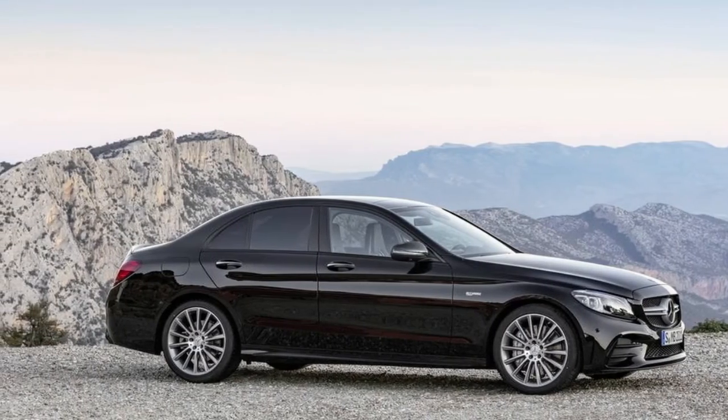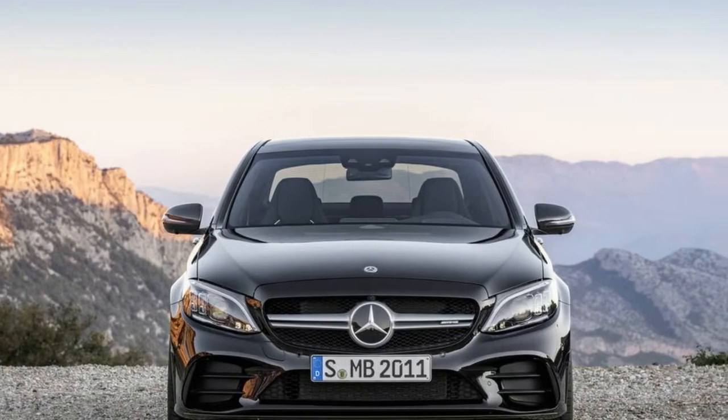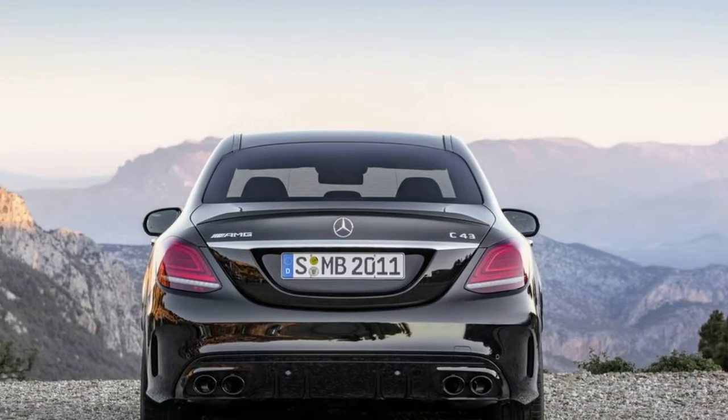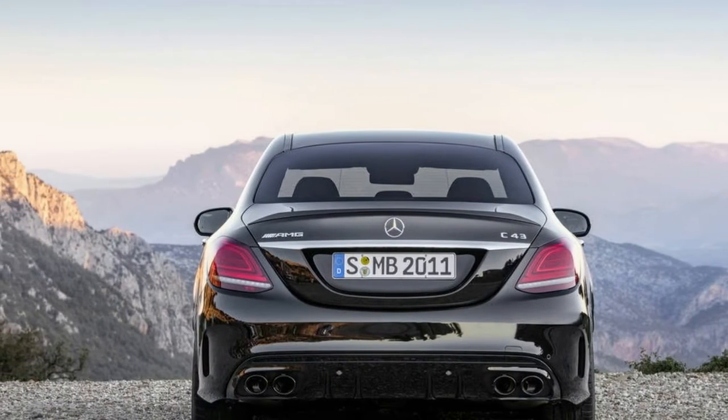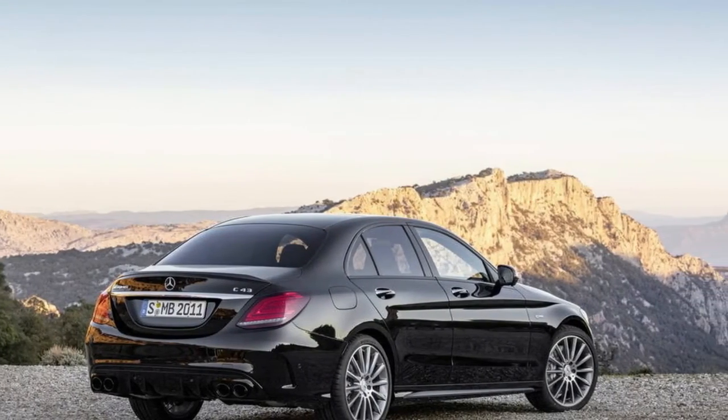The exterior of the C43 gets a few new bits too. It now comes with a new twin-louvre grille that's better at directing airflow, and in back, buyers will see a more aggressive diffuser. The spoiler lip on the trunk is now painted in body color. Mercedes even spent time optimizing the new wheels for aerodynamics — the outer rings and spoke geometry were perfected in the wind tunnel.